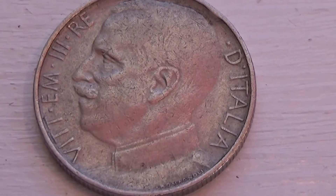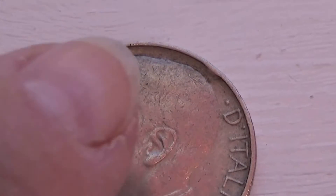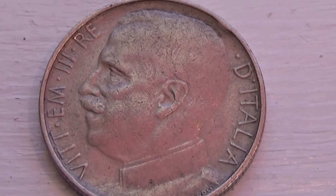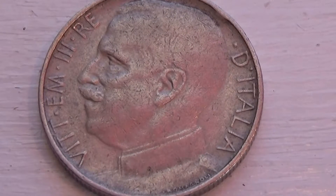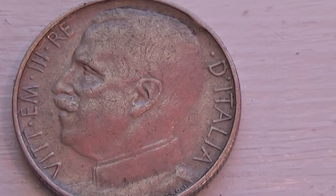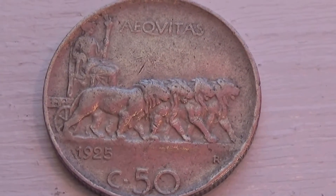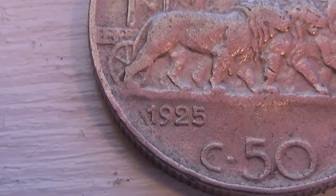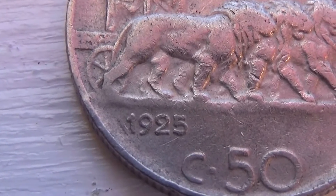Here we have an Italian coin. Look at the details of that. It's funny how they went really in for the top of his head like that — you can still see all the details. And this is 1925. This is an old coin. Let me show you the back side. Very interesting. 1925. There's a little mark before the 1925 — I kind of wondered what that was.